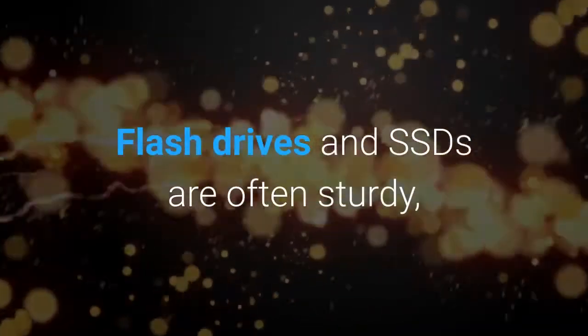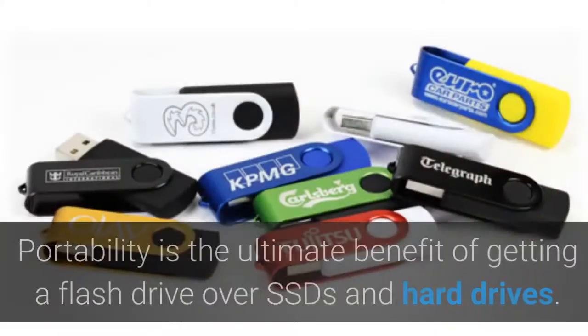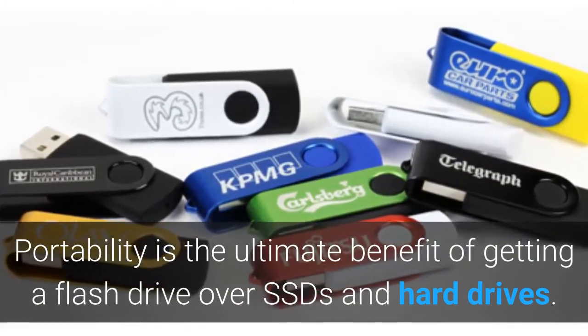Flash drives and SSDs are often sturdy, withstanding damage if they drop onto a hard surface. Portability is the ultimate benefit of getting a flash drive over SSDs and hard drives.